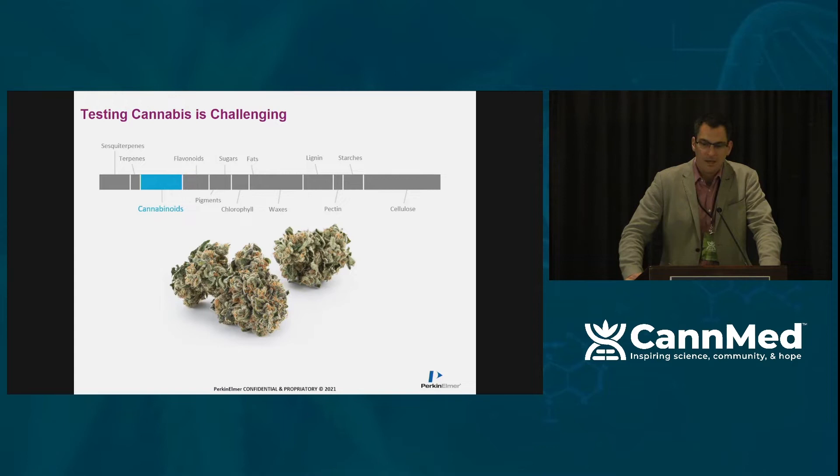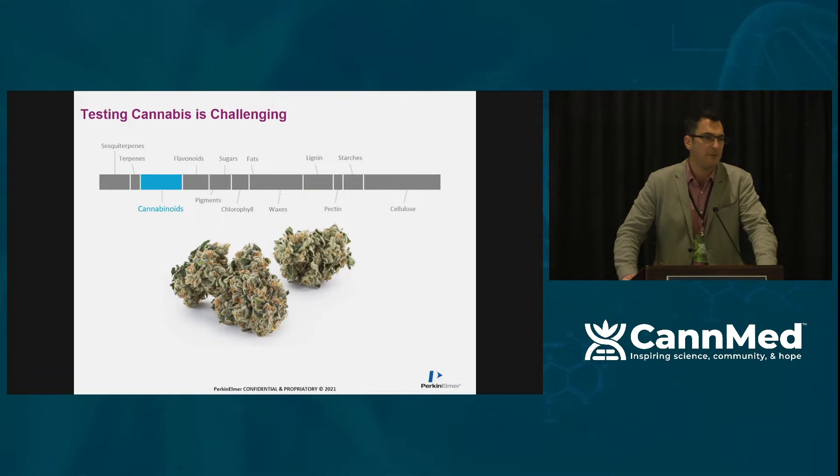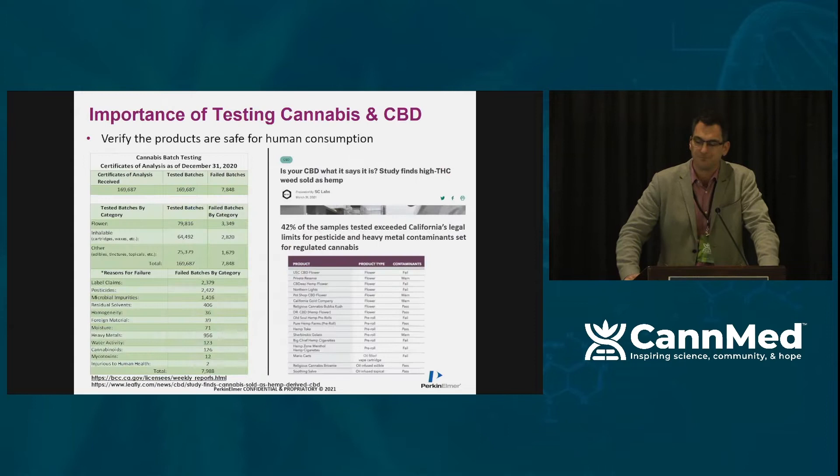Cannabis is a complex matrix — it's full of fats, chlorophyll, terpenes, cannabinoids, and contaminants like heavy metals and pesticides. As a scientist, it's key to really understand what's going to catch you up in the lab, or work with a partner that's already encountered these challenges and developed methodologies to overcome them.